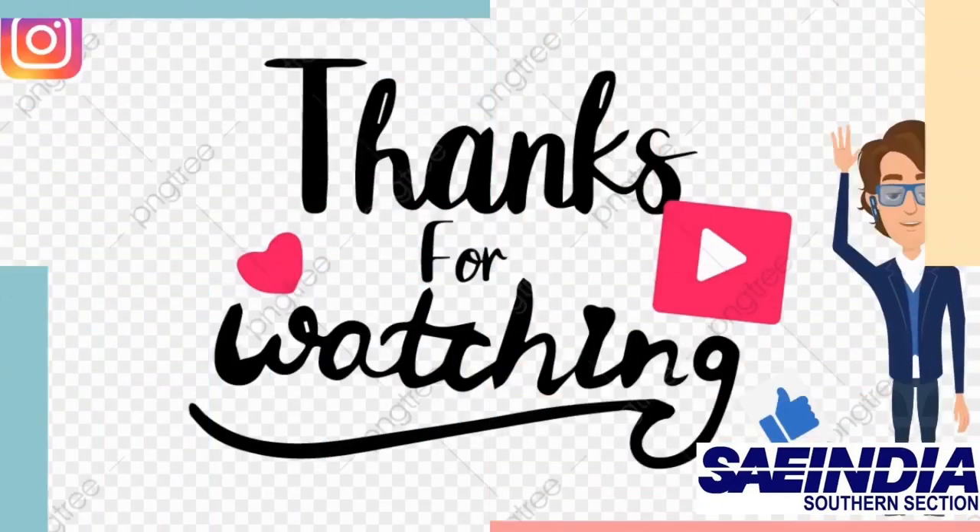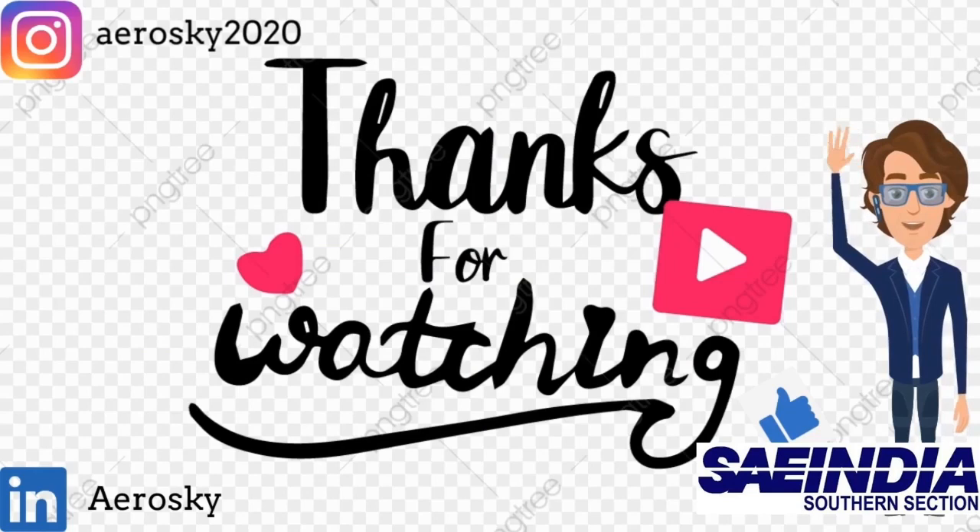This is the end of this video presentation. Thank you for watching. Like and share this video if you felt our presentation was informative.